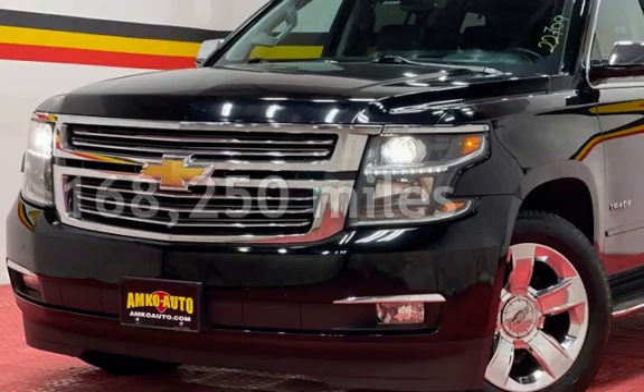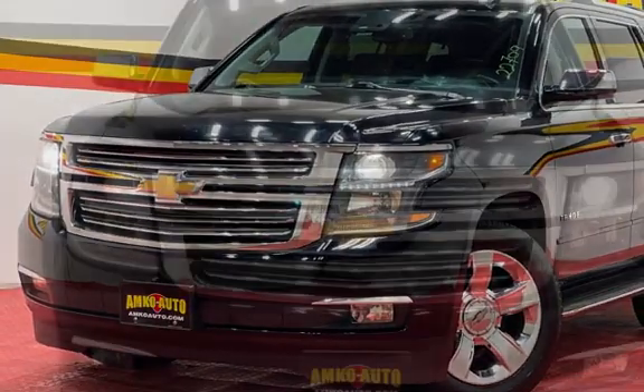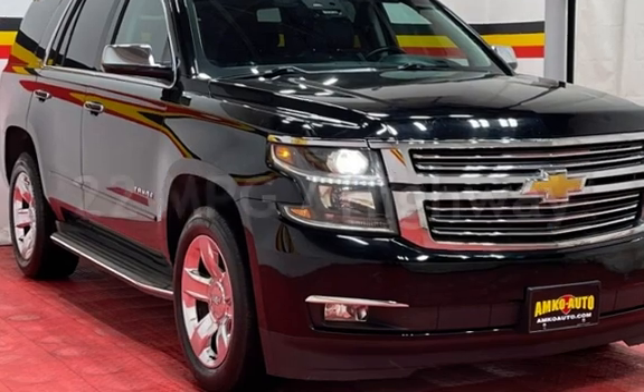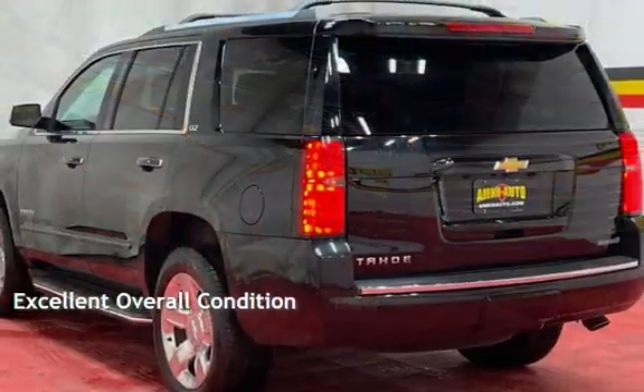This Chevrolet has less than 169,000 miles on the odometer. Estimated fuel economy for this vehicle is 16 miles per gallon in the city and 22 miles per gallon on the highway. This vehicle is in excellent overall condition.